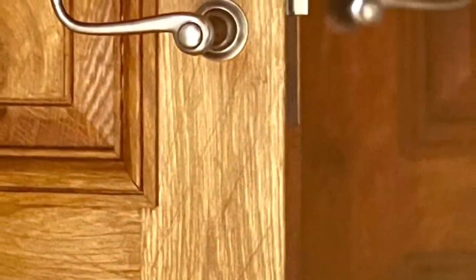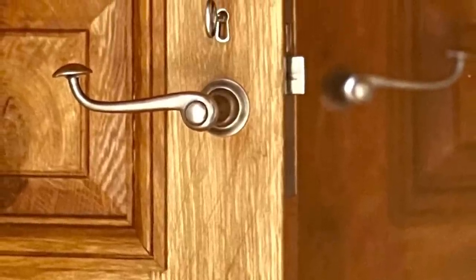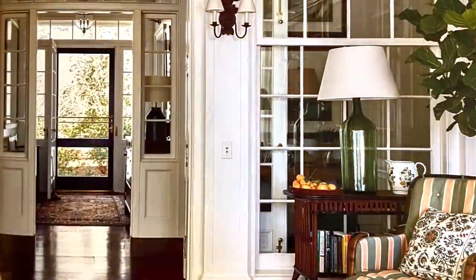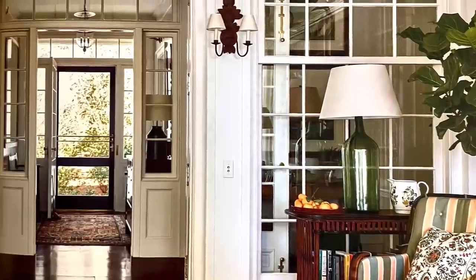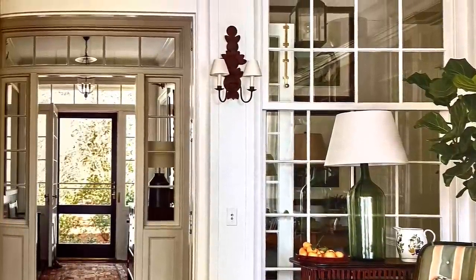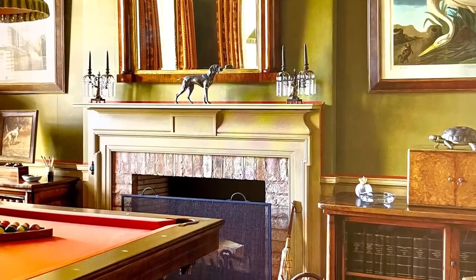Schafer begins the book with memories of his childhood homes and experiences that shaped his own history. A Place to Call Home gives the reader the sense that for Schafer, architecture is not just a career but a way of life — a true and passionate calling.